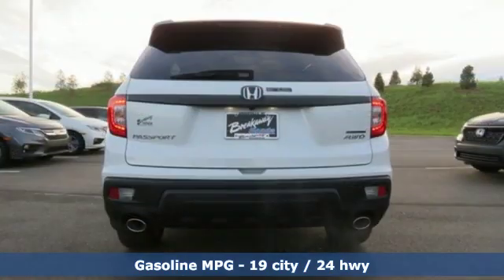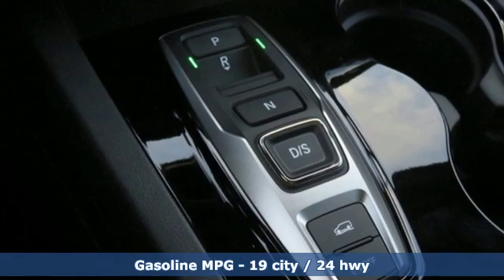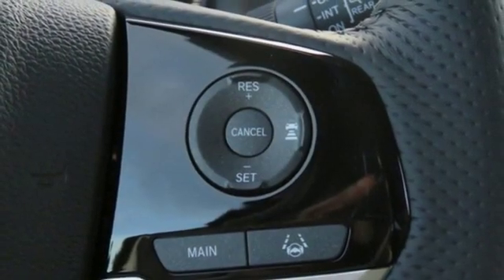Streaming audio, power heated mirrors, dual zone climate control, configurable instrument gauges, doors and push button start proximity key, driver memory seats.